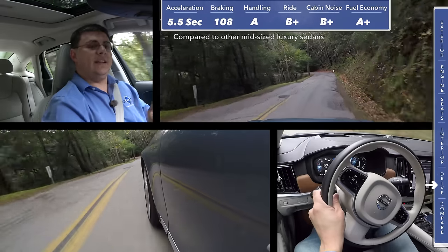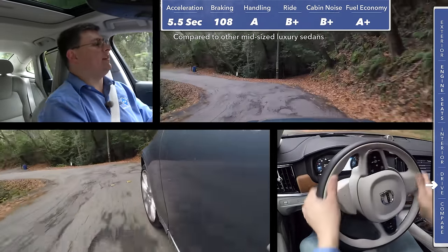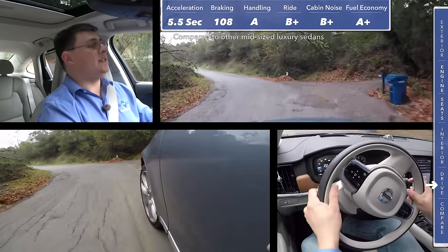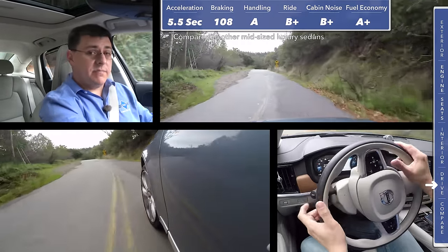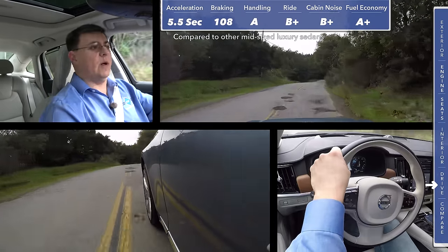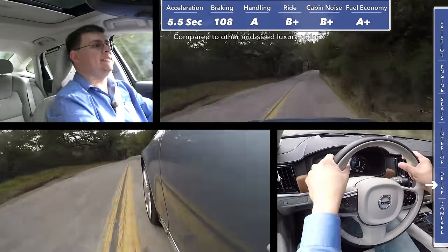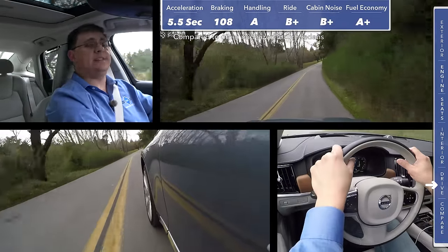That is significantly better than the average 300-horsepower entry in this segment and substantially similar to the average four-cylinder car in this segment. In an interesting twist, the S90 reminds me a great deal of the BMW 5 Series — the 5 Series is not necessarily the fastest entry in the segment, not the best handling or the best feeling, but it does all of those things very well with a high level of polish. That same thing is going on in the S90.